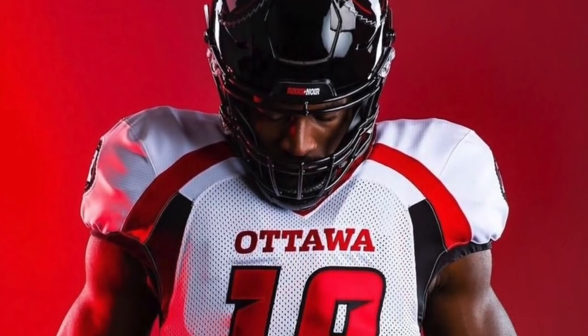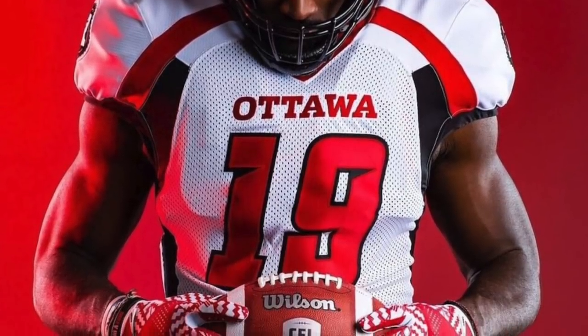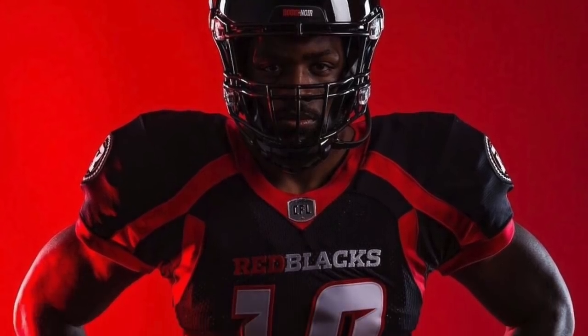The Ottawa Redblacks come in at number two and they've always had great jerseys. Not really moving away from that Adidas design — the font is cool and the colors look great together. It's just a sharp uniform.